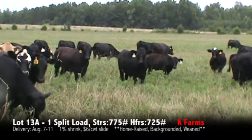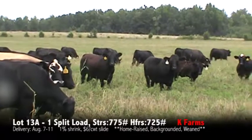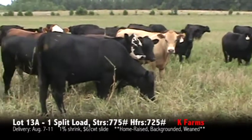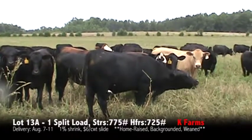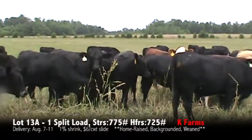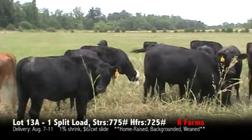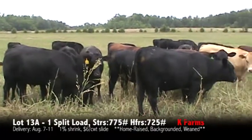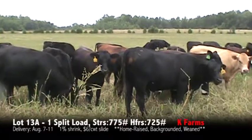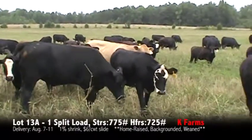Cattle will be 90 to 95 percent ones, 5 to 10 percent one and a halves. Cows that go on the truck will be medium frame. These calves are coming out of Angus source bulls and will have just a touch of Simmental in them. Very nice load of split load calves coming from Kay Farms. They'll be sold on the August Max sale.